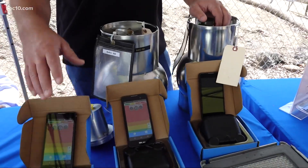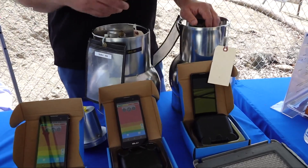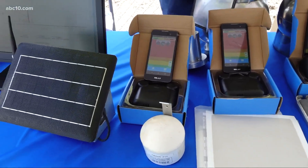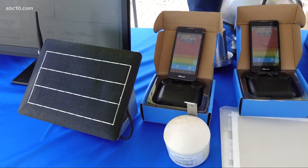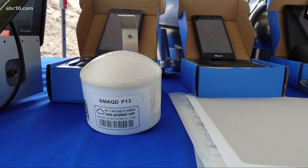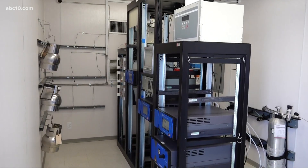Air quality officials tell us they're working on using portable monitoring stations in other locations. These machines can pick up on particles in the air like ash as well as emissions, and the equipment will be used to inform the public on the best days to be outside as well as record data for future use.